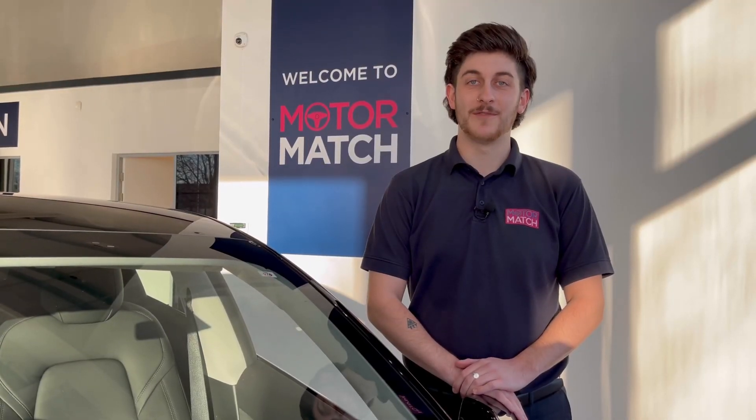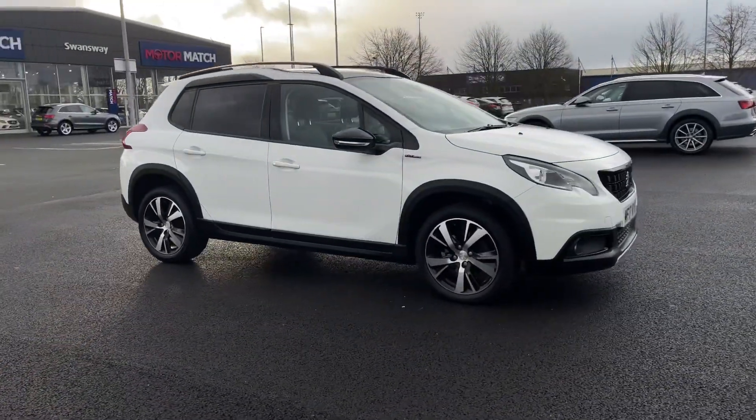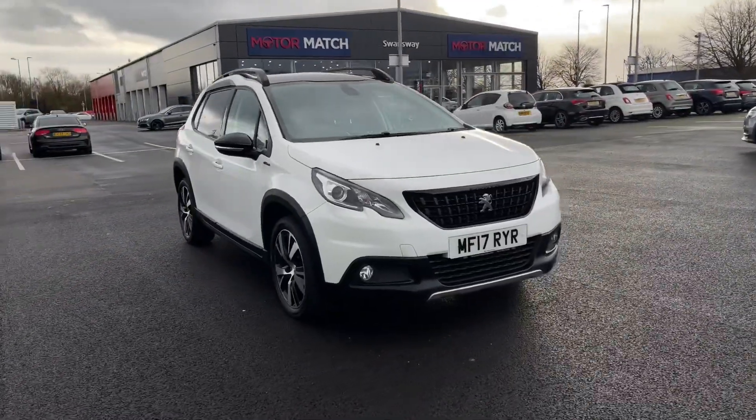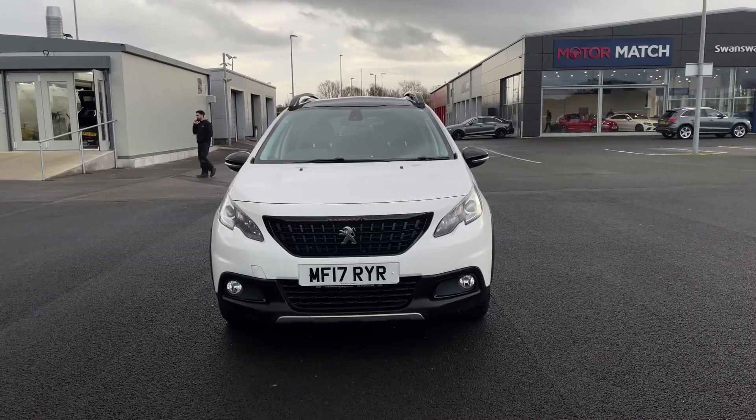Hello and welcome. My name is Callum from Motor Match Chester, and today I'm going to be taking you around this approved used vehicle. This is the Peugeot 2008 Blue HDI GT Line. It's the 2017 model and it comes with 64,633 miles on the clock from two previous owners.